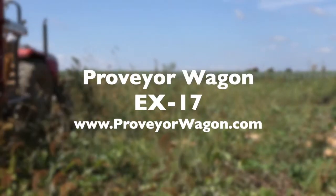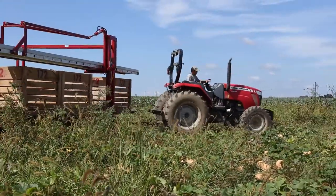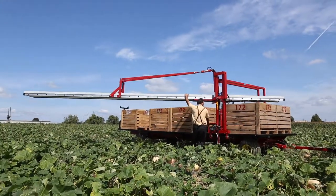Do you have fields of produce that need to be harvested? Let us introduce the EX-17 Proveyor Wagon. It is a carefully crafted, rugged solution for you to safely and efficiently harvest produce without breaking your back.